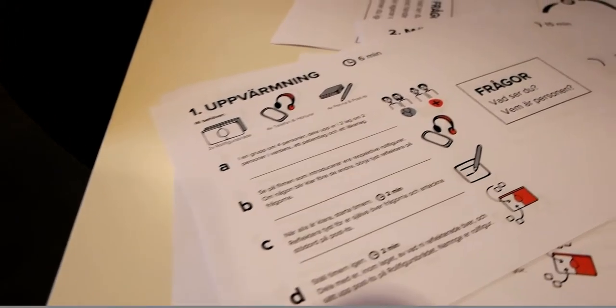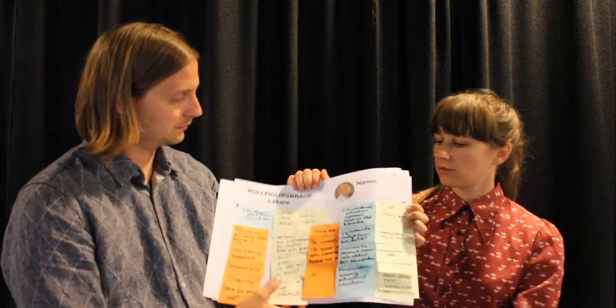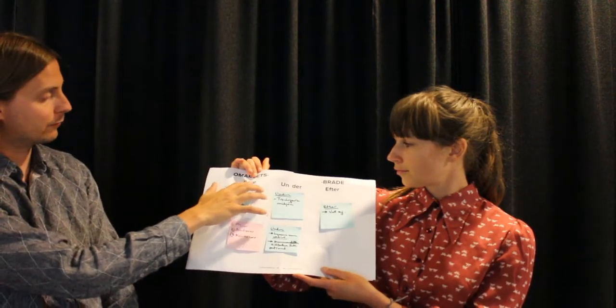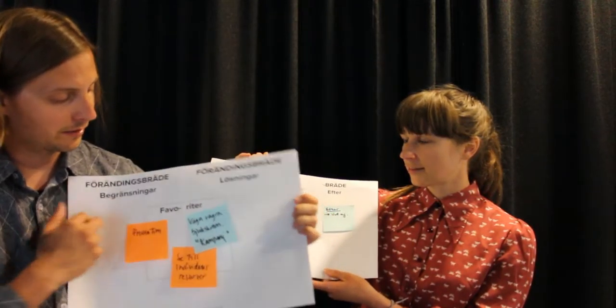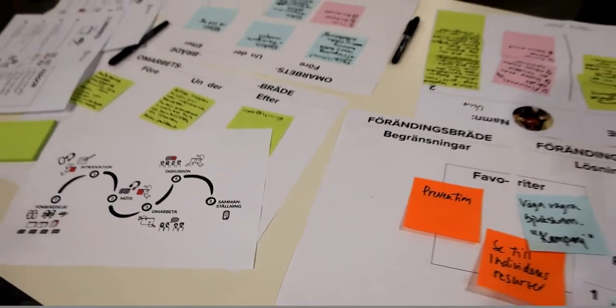The workshop uses a mental model or metaphor similar to a board game. You have instructions with questions and steps, plus an inventory of what you need. You work through boards: the first is your character board where you write notes on post-it notes and place them. There's also a redesign board with before, during, and after sections, and finally a change board where you post your favorite ideas.